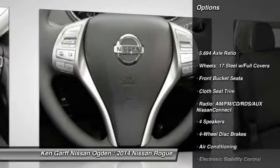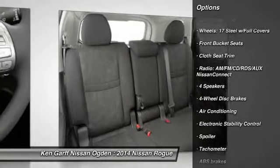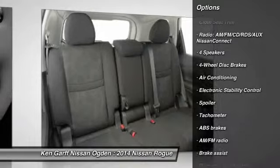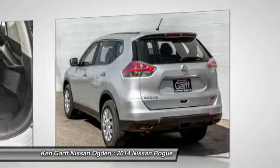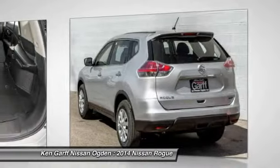Traction control, dual airbags, front air conditioning, power steering, four-wheel disc brakes, center armrest, rear window defroster, power windows, CD player, trip computer.